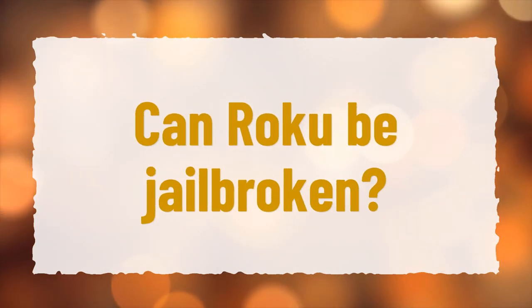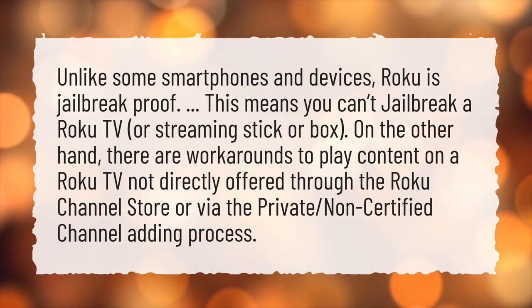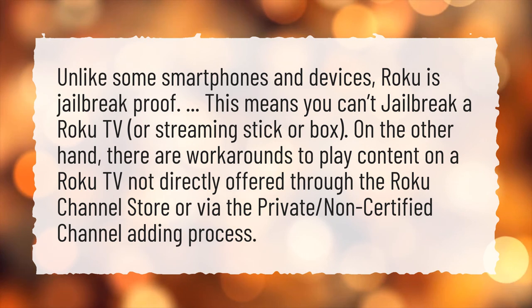Can Roku be jailbroken? Unlike some smartphones and devices, Roku is jailbreak-proof. This means you can't jailbreak a Roku TV, streaming stick, or box. On the other hand, there are workarounds to play content on a Roku TV not directly offered through the Roku Channel Store or via the private, non-certified channel adding process.